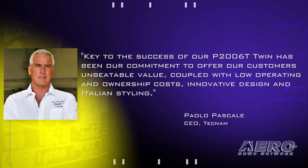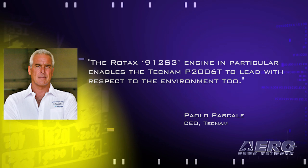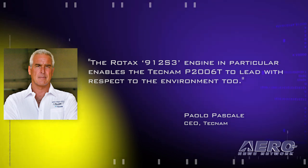The key to the success of our P-2006T twin has been our commitment to offer our customers unbeatable value, coupled with low operating and ownership costs, innovative design, and Italian styling, says Paolo Pascale, CEO of Tecnam. The Rotax 912 S3 engine in particular enables the Tecnam P-2006T to lead with respect to the environment, too.